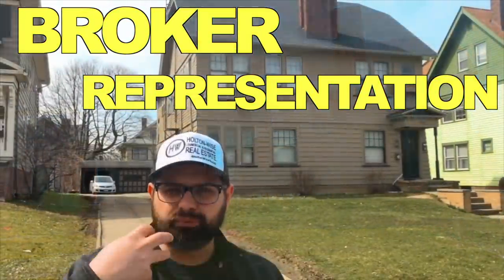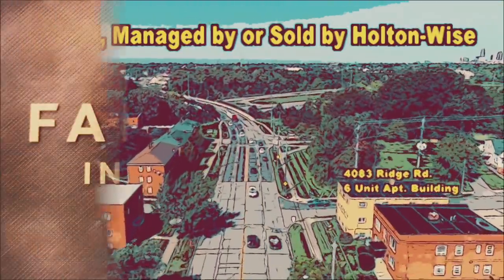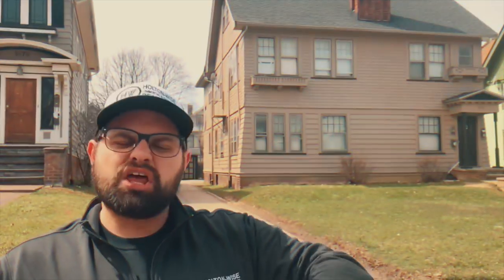You'll be able to put your offer through me. And after you close, Holton Wise, we can handle the property management. We'll even be able to help you with the insurance. We have lenders who will write loans for investors in all 50 states.